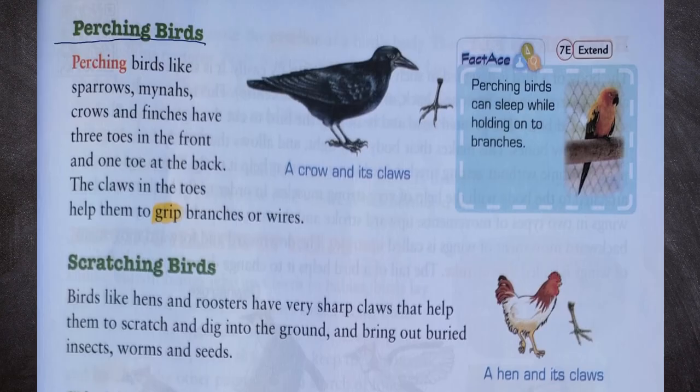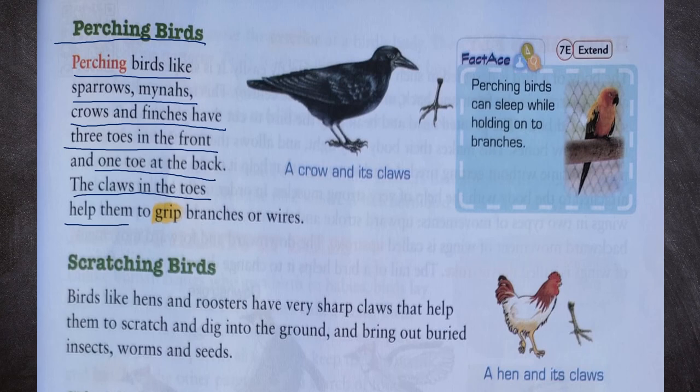Perching birds like sparrows, mynas, crows and finches have three toes in front and one toe at the back. The claws in the toes help them to grip branches or wires. We can see a crow and its claws — three toes in front and one toe at back. Perching birds can sleep while holding onto branches.